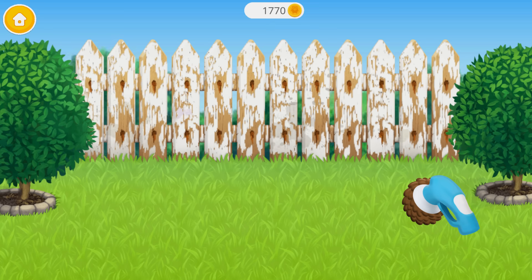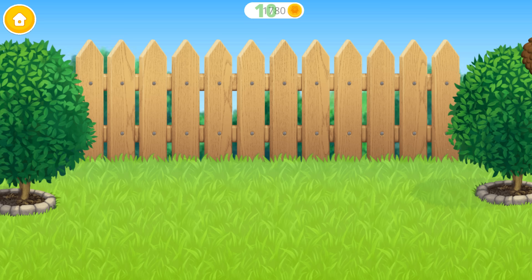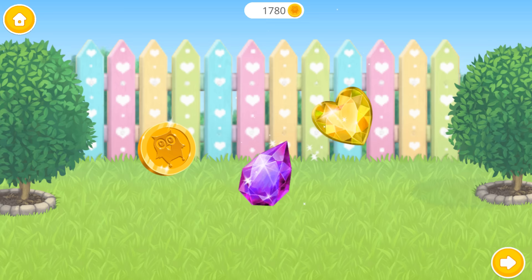We have a lot of work to do. Let's renew the fence. First, polish it. Great! Now color it the way you like. Yay! Awesome! You are the best!